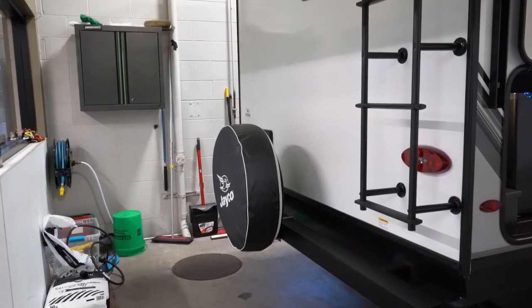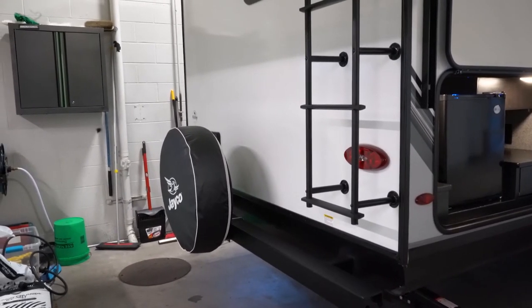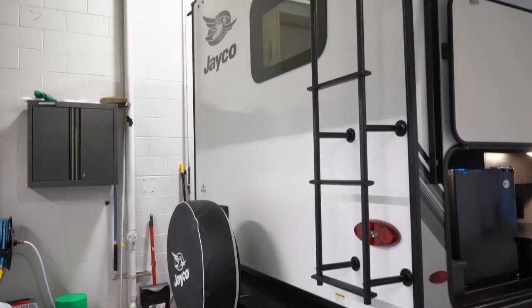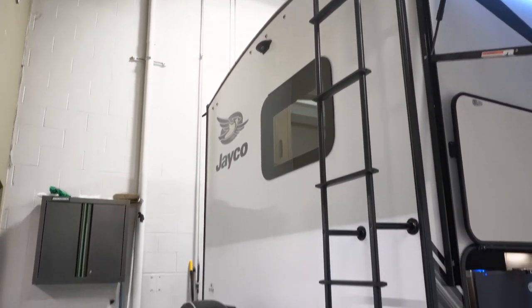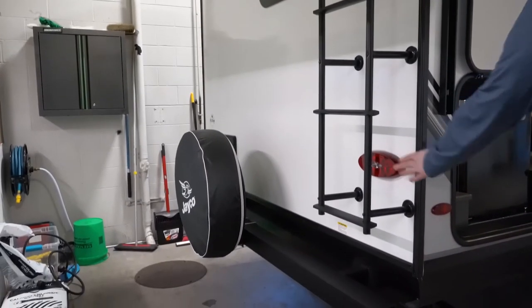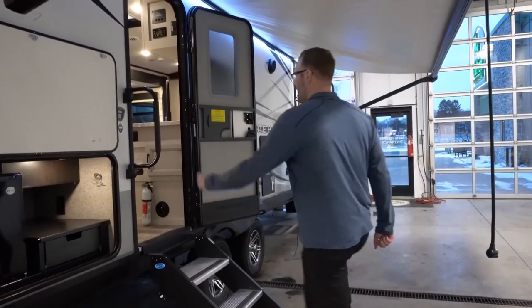We've got a full-size spare tire back here, a fully walkable roof so you've got the roof ladder standard. Your outside shower's back here, it's prepped for the backup camera up top there, and then you've got reverse lights as well, which most brands do not provide. Let's head on inside and check out the interior.